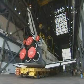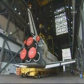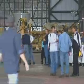At this time, the movement of Atlantis from the VAB out to the launch pad is expected for March 31st.